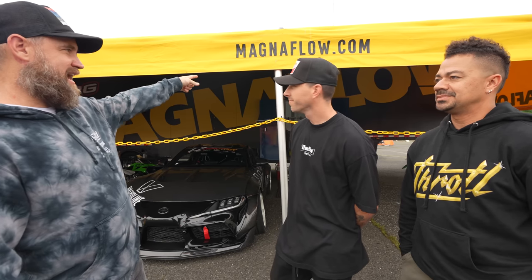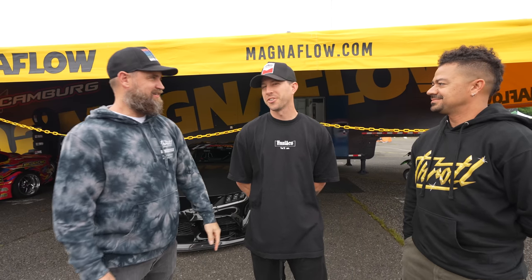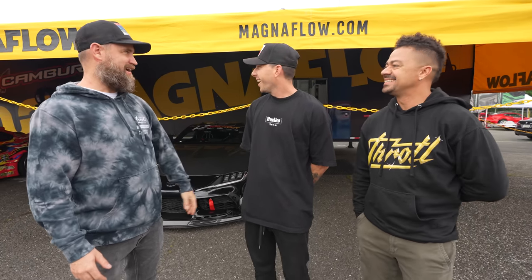We're here at LZ's World Tour in Englishtown, New Jersey. TJ is actually going to give us a tour of his retired NASCAR trailer.